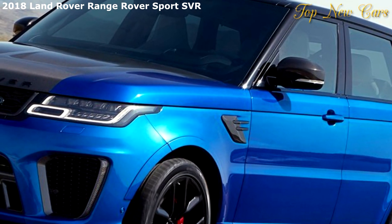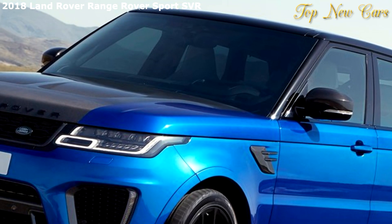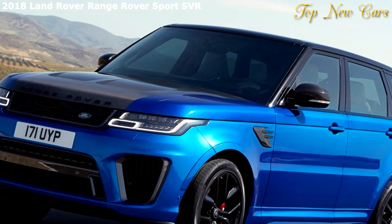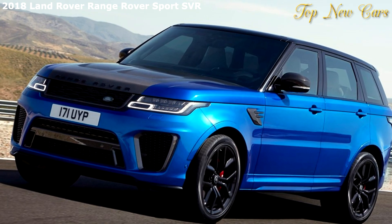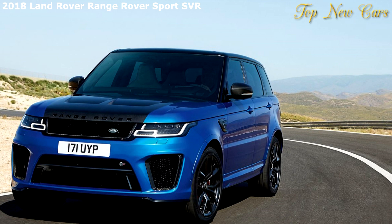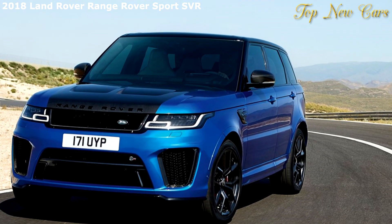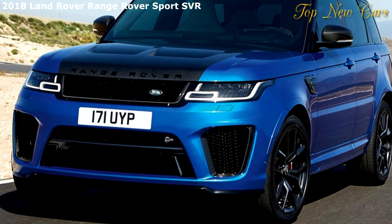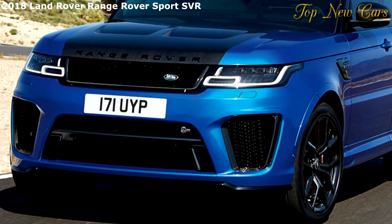PHEV: performance and efficiency in one. The new PHEV model, the P400E, is the most efficient Range Rover Sport and combines an advanced 300 PS, 221 kilowatts, four-cylinder Ingenium petrol engine with a 116 PS, 85 kilowatts, electric motor.